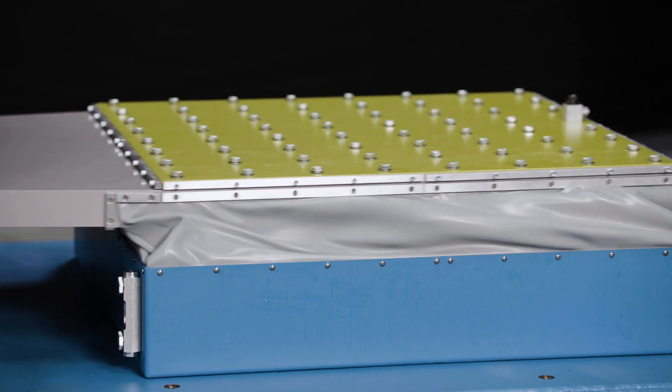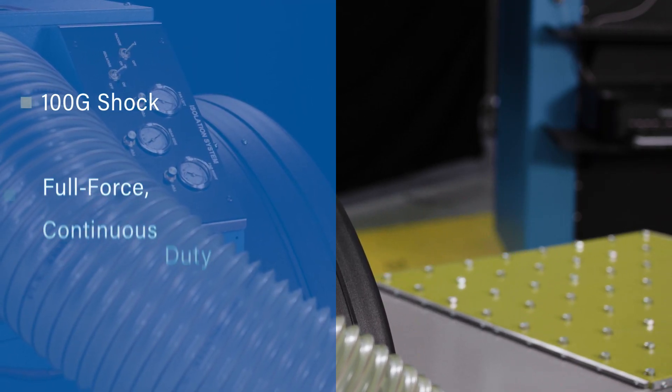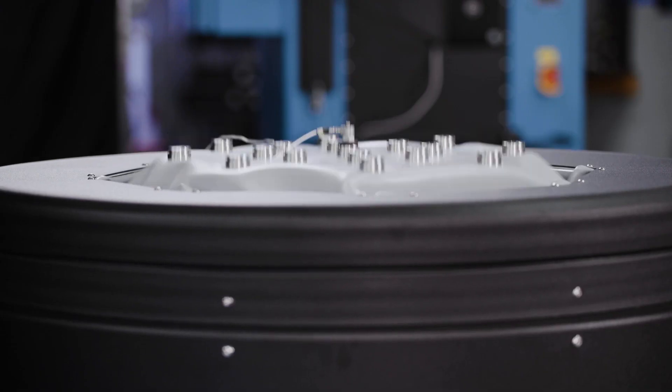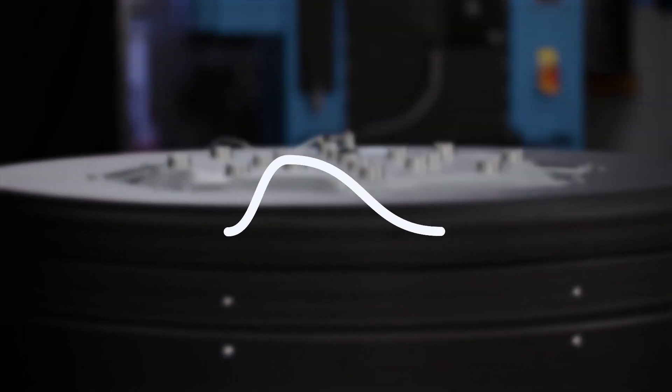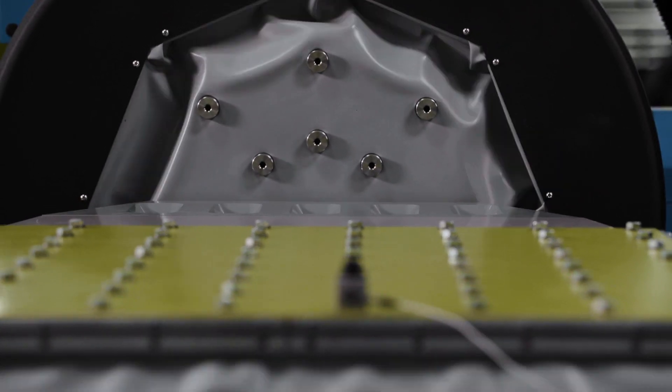Thermotron's DSX line of shakers provide test engineers with the vibration performance they require, including the highest velocity in their class and unrivaled shock performance. A wide spectrum of random, sine, shock and mixed-mode vibration profiles make Thermotron shaker systems robust and versatile.